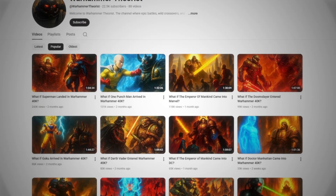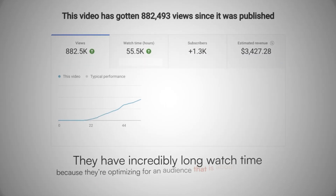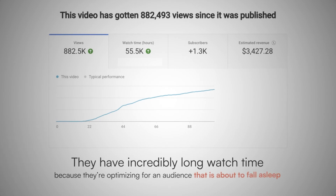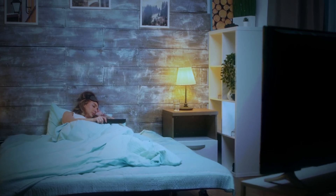If you look at these viral AI storytelling channels, you can see that they have incredibly long watch time because they are optimizing for an audience that is about to fall asleep. They put these storytelling videos in the background, so these videos get incredible watch time as people fall asleep in the middle of the video.